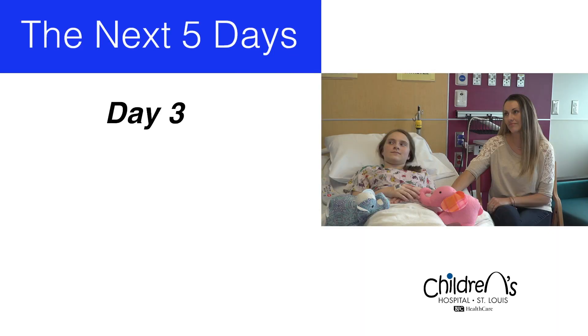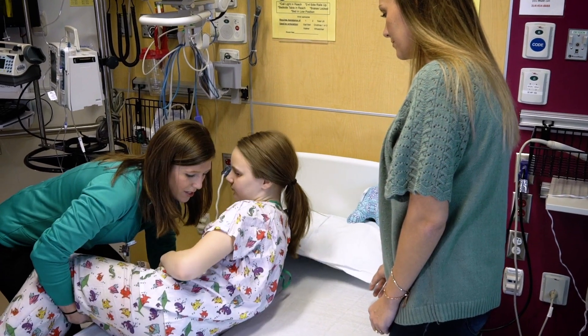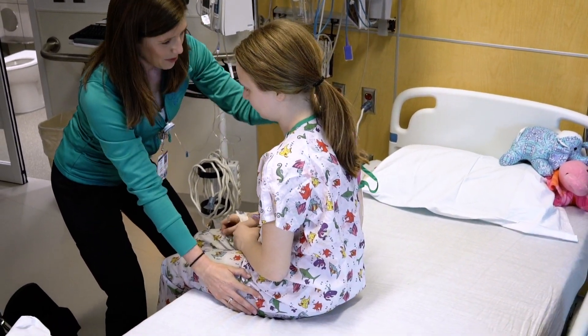Day three is a busy day. This is when your nurse removes the urinary catheter and epidural. This may be a tough day since you will now experience some of the pain the epidural was helping to keep under control. Therefore, you will receive an extra dose of oral medicine in the early morning, in addition to continuing to receive IV medications to help control that pain. Medications will also be given to help promote a bowel movement. Day three is also when parents learn how to position you in bed and transfer you from a bed to a wheelchair.